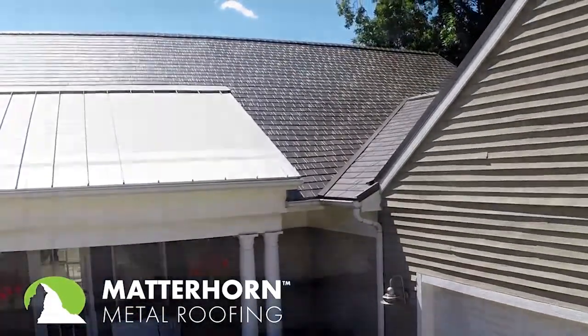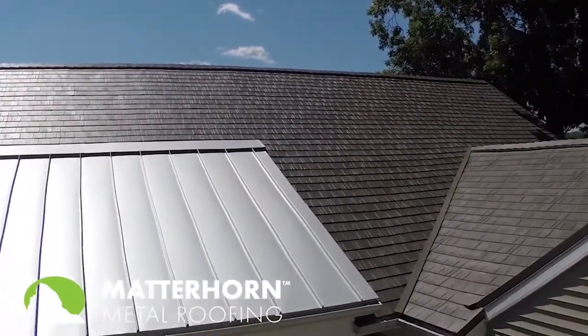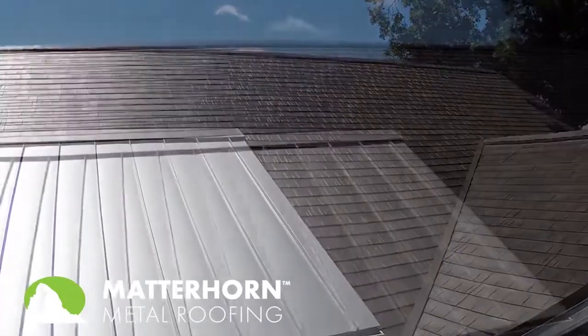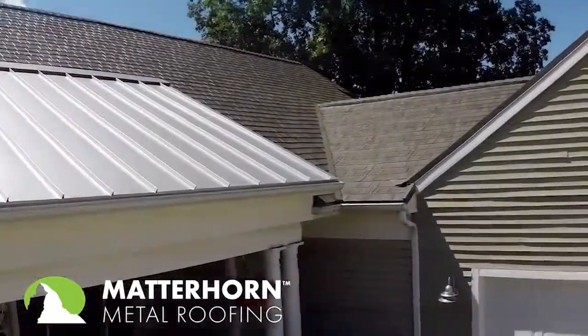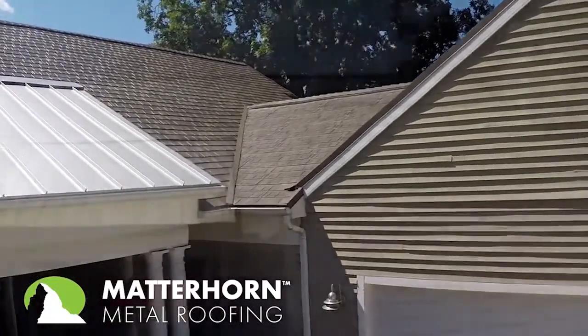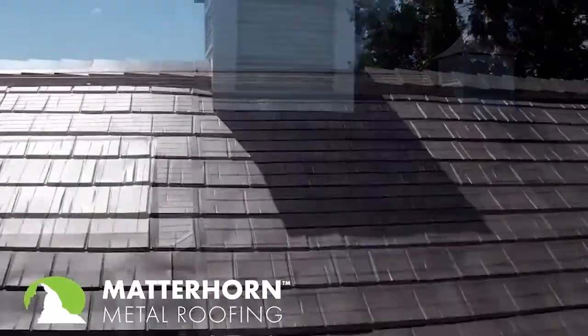Do you think there are any misconceptions about this style of roof and why it might not be as good as the traditional route? The number one misconception about metal roofing is that people think they're noisy — they get that from walking through their grandparents' barn as a kid with a true tin roof. But there are lots of studies out there about the acoustics of metal versus other roofing materials that should wash away any of those concerns a homeowner or builder may have.